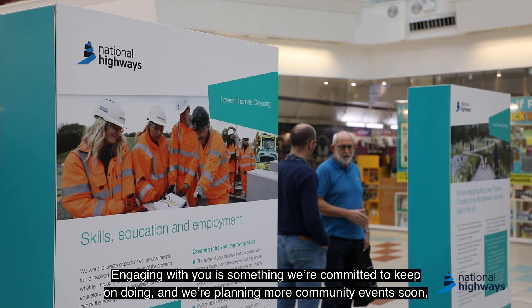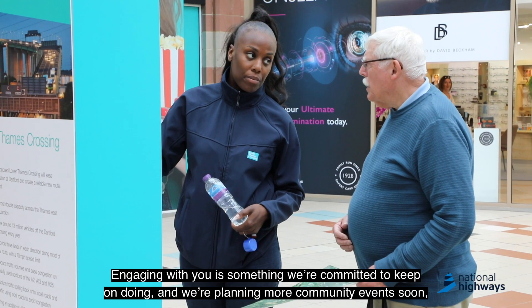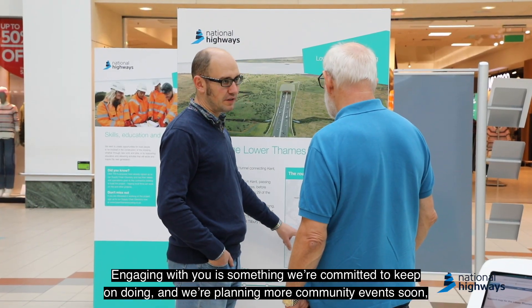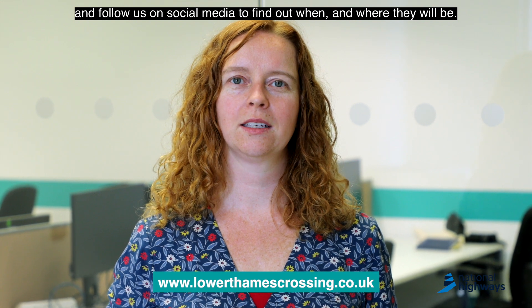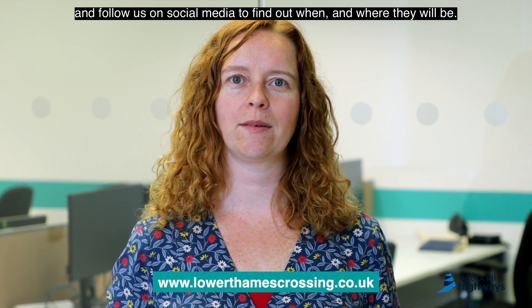Engaging with you is something we're committed to keep on doing and we're planning more community events soon. So do make sure you keep an eye on our website and follow us on social media to find out when and where they will be.